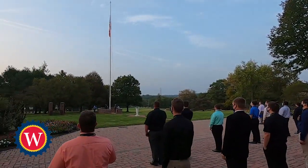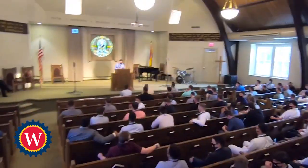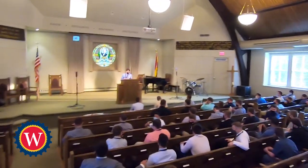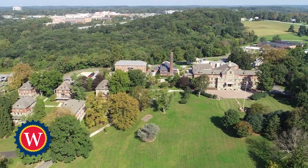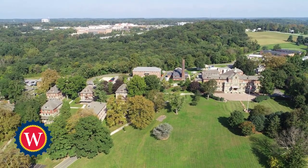Tuition, room and board for the three-year associate and specialized technology degree program are at no cost to those who attend. While Williamson makes no guarantees of employment, employers strongly desire to hire our students upon graduation.